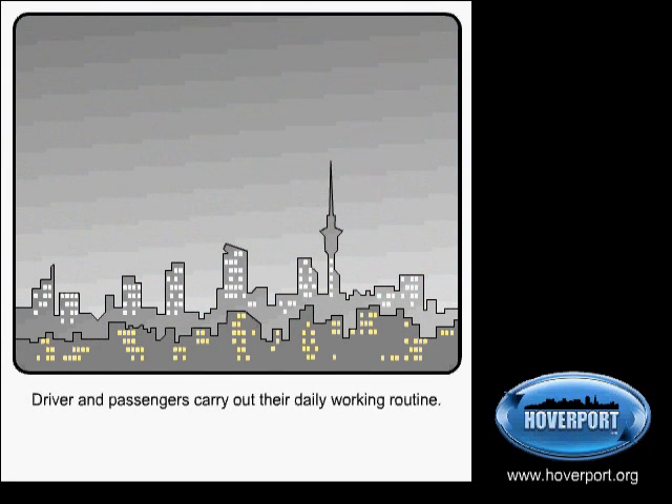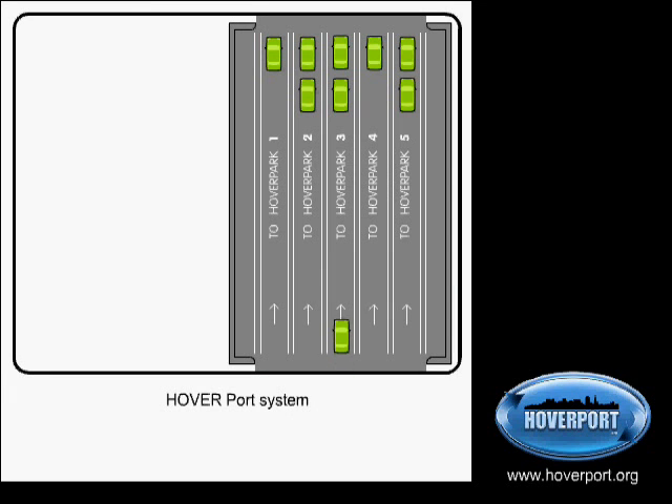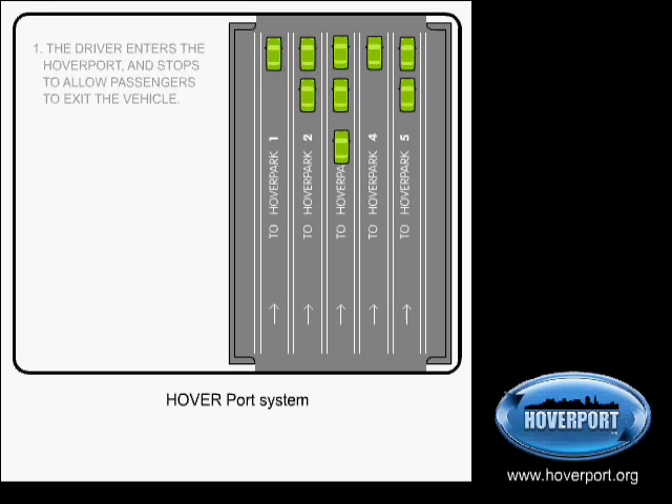The work day passes, night time comes. Drivers collect their cars and drive to a pick-up point near to the drop-off point from the morning. Riders walk to these pick-up points. Fuller cars are formed and drive on to the Hover Port, a transfer station that gets passengers into cars going back to their own Hover Park where they left their car in the morning.